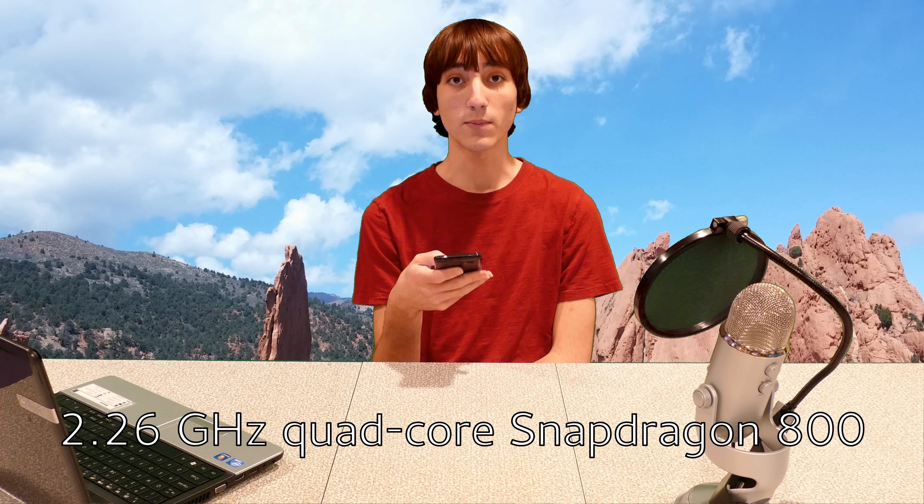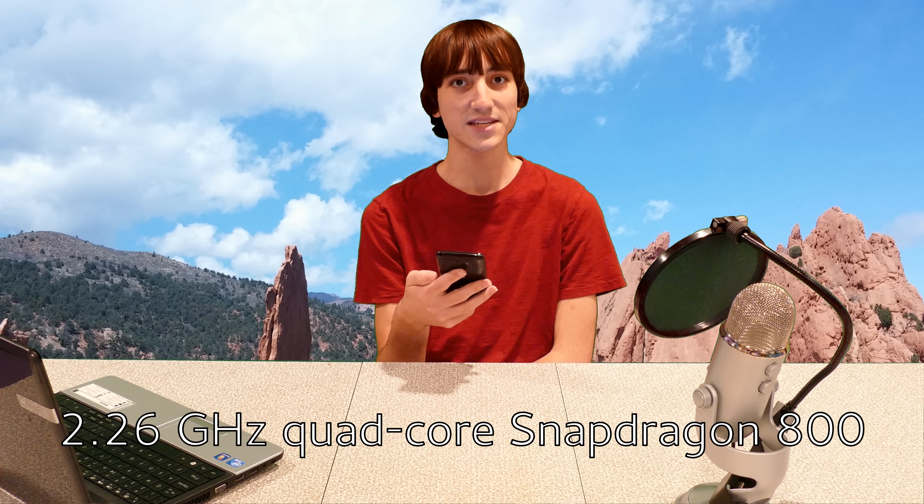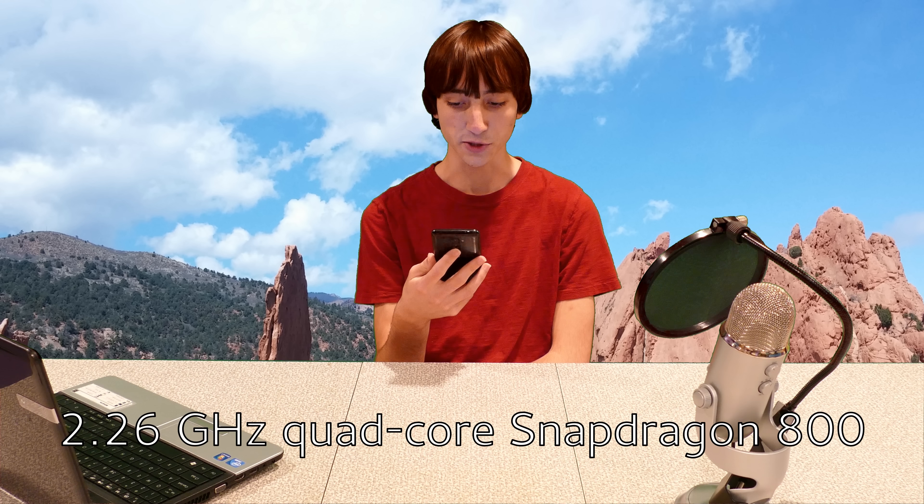Just to run through some of the specs: I actually have no idea what processor it has, and that's a good thing because it means I've never had any problems with it. I do know that it has 2GB of RAM, which was a lot for a device a year and a half ago and is still a decent amount today. It's got a 3,000 mAh battery, which was a big battery a year and a half ago and is still a big battery today. A lot of flagship phones today from Samsung and HTC don't have batteries as big as the one in this phone.